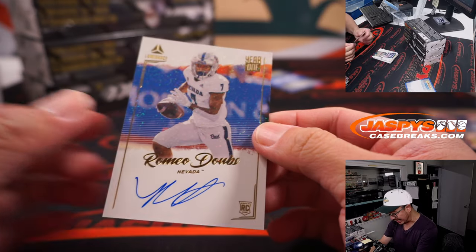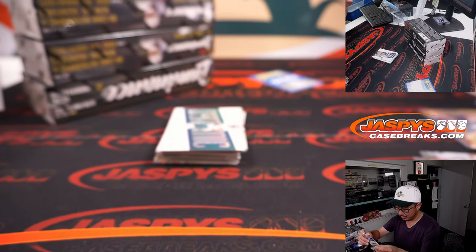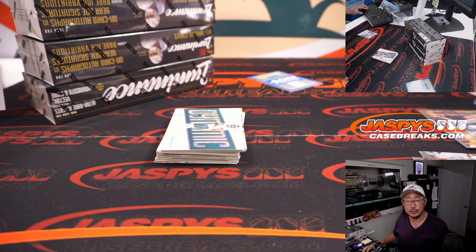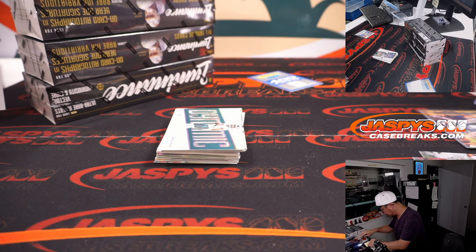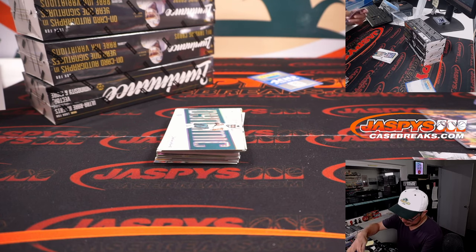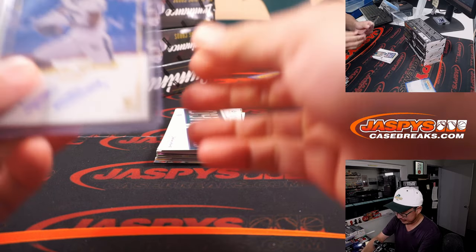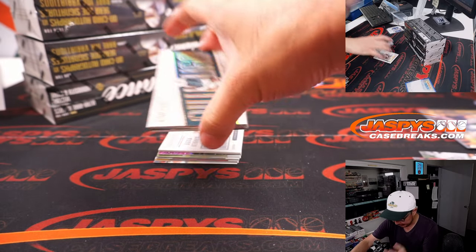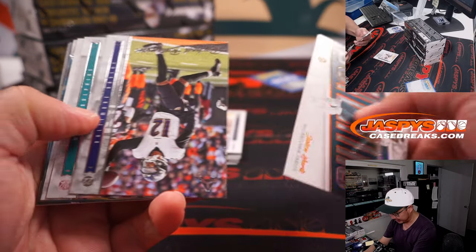And then we got Romeo Dobbs — year-one on-card autograph. I have a checklist; I'm pretty sure he's a Packer. Romeo Dobbs, Packers. Some people said he's a possible sleeper candidate. I suppose there's not too many pass-catching options out there for them, so we'll see how that works out.